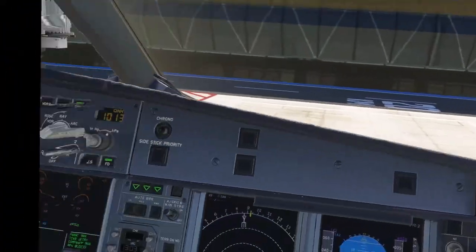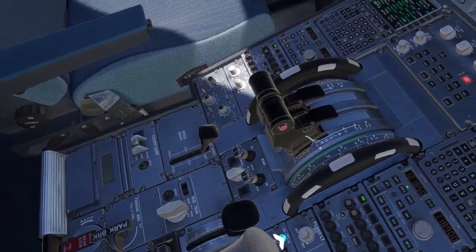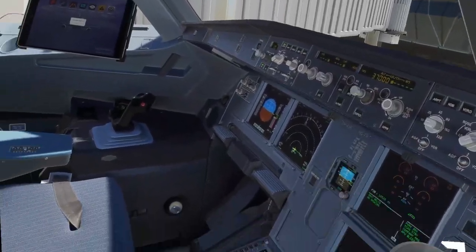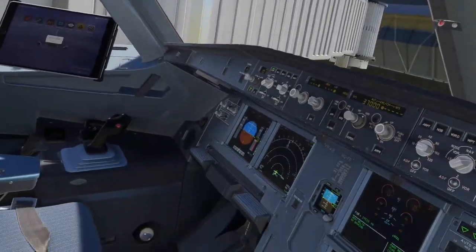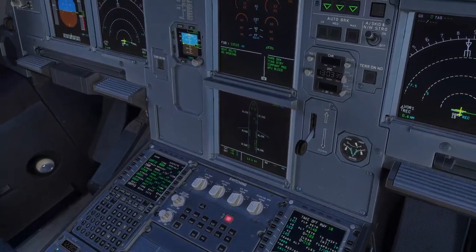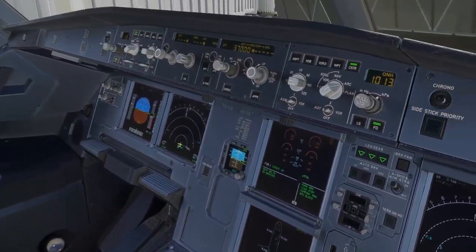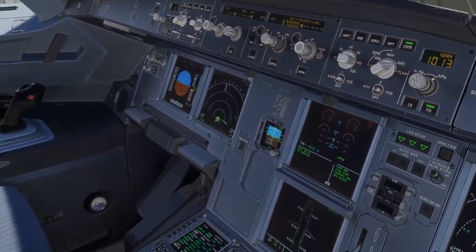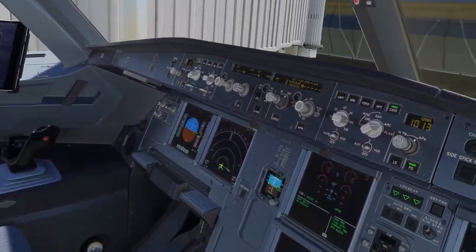4276 request pushback. 4-2-7-6, pushback approved. Beacon nav, auto, closed, closed. Before start checklist. ATC auto. Parking brake set. Takeoff speeds and thrust: V1-142, VR-143, V2-145, Flaps Texas 2, Flex 52. V1-144. Windows closed, closed. Beacon on. Before start checklist complete.